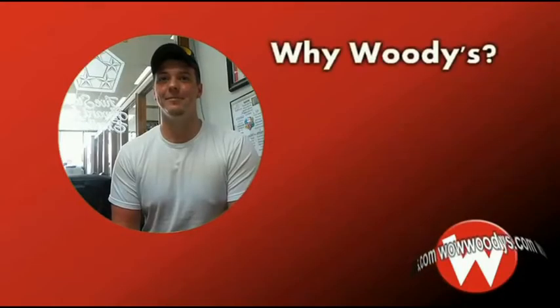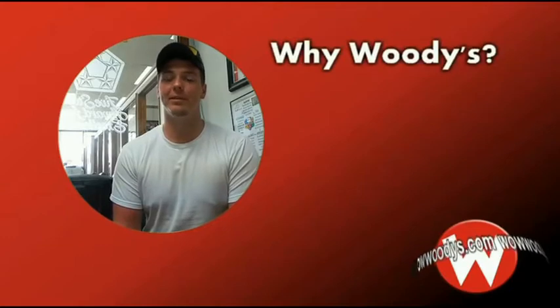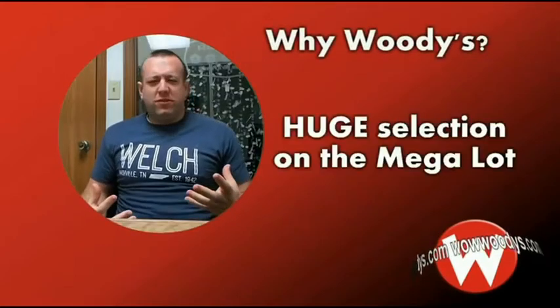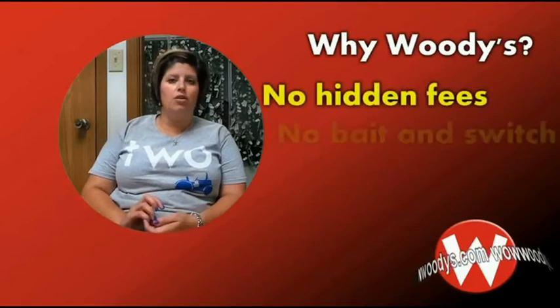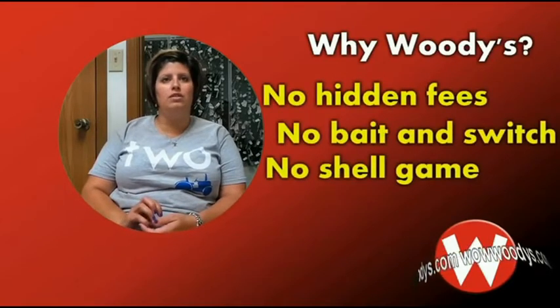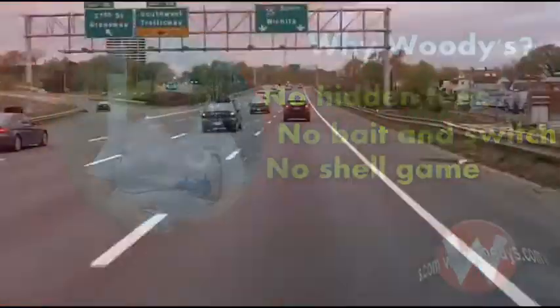What do you think differentiates Woody's from other dealerships? The price and quality. They have so many different vehicles on the lot. No fees processed. There's no hidden fees. There's no bait-and-switch, no show games. This is the price. This is what it is.